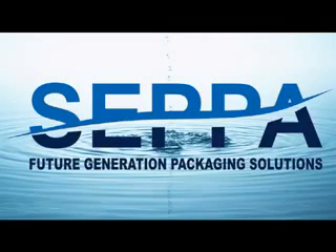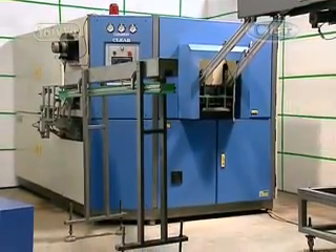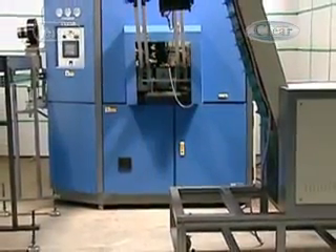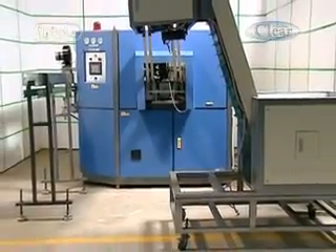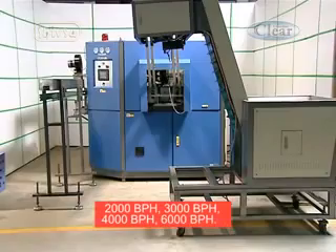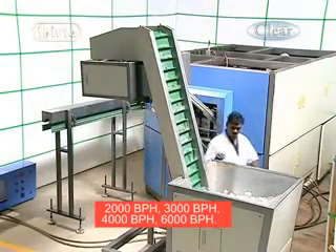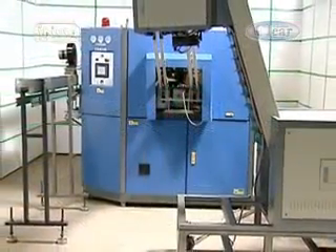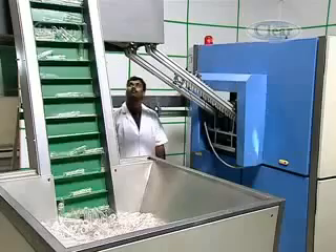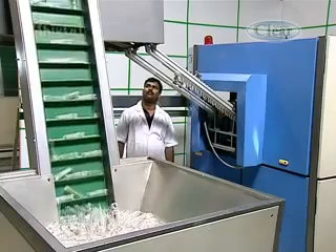The Canadian Clear PET blowing machine revolutionized the PET industry by launching four speeds of machines. The Canadian Clear series has models for medium and large PET bottle requirements, producing two thousand, three thousand, four thousand, and six thousand bottles per hour. The Canadian Clear Hercules series SSB is designed for bottled water manufacturers as well as other beverage manufacturers or PET bottle users.